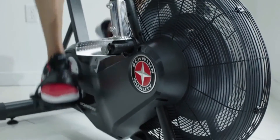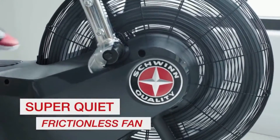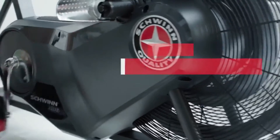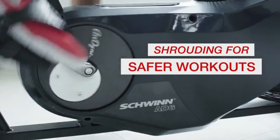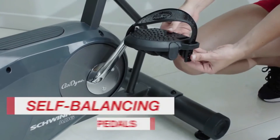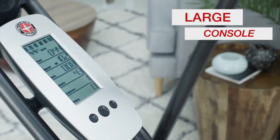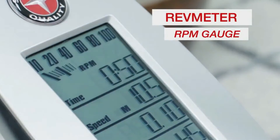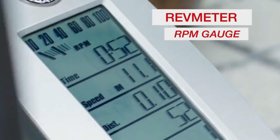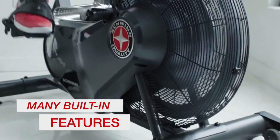The newly designed Airdyne AD6 is loaded with must-have features, like a super-quiet frictionless fan that keeps you cool, shrouding on the BioSync linkage system for safer workouts, a convenient transport wheel location, self-balancing pedals with foot straps for greater motion control, a large console that keeps all your performance metrics front and center, a rev meter RPM gauge for interval training, a telemetric heart rate indicator, plus a built-in bottle holder, reading rack, and windscreen.